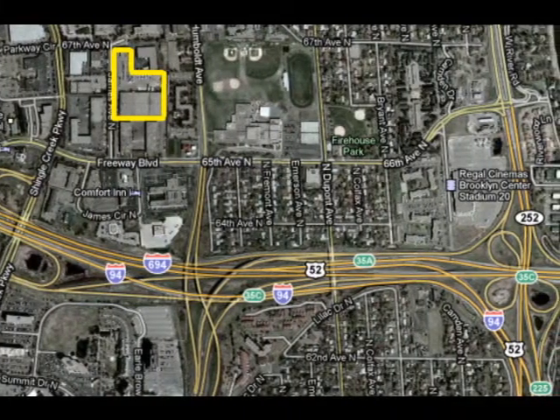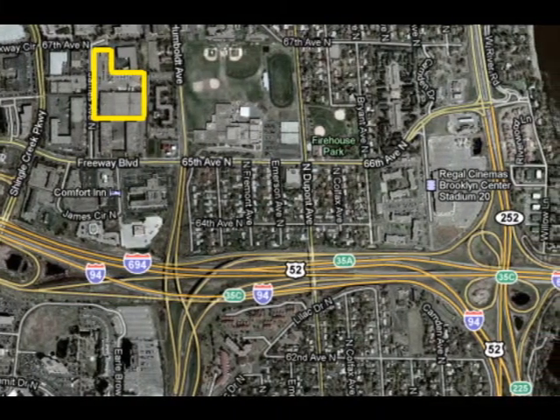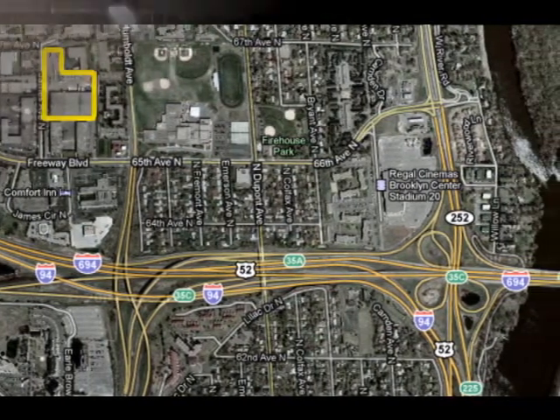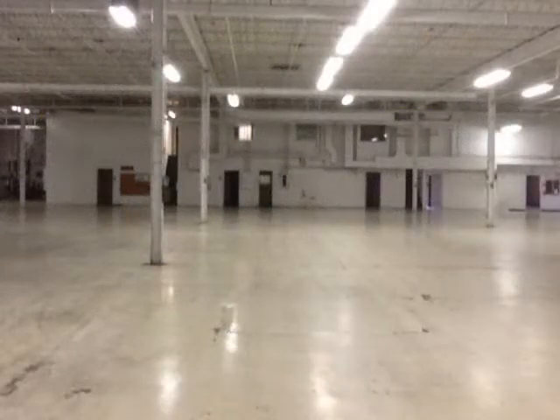This industrial property has great access to Highway 100, Interstate 694, and Interstate 94. The vacancy is 18 foot clear with white epoxy floors and good lighting. It also has approximately 6,000 amps of power.